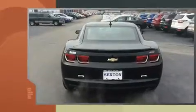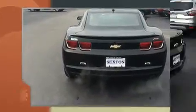Under the hood, you'll find a six-cylinder engine with more than 300 horsepower, providing a spirited yet composed ride and drive.